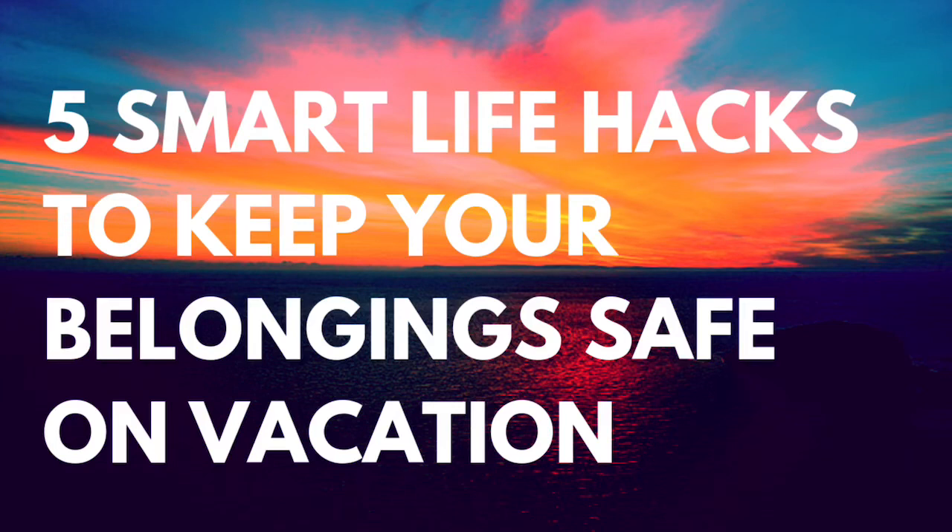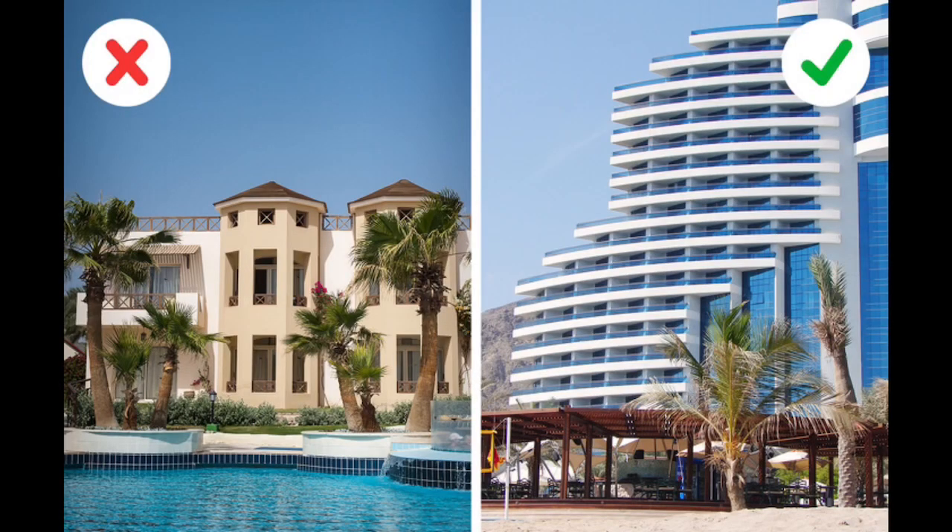5 smart life hacks to keep your belongings safe when you are on vacation. Tourists are easy prey for thieves around the world because being in a new place, together with meeting new people, decreases our level of awareness. According to police statistics, more than 6,000 thefts are committed in Barcelona alone per day, and these are only official statistics. We don't know how many people don't report a crime to law enforcement.